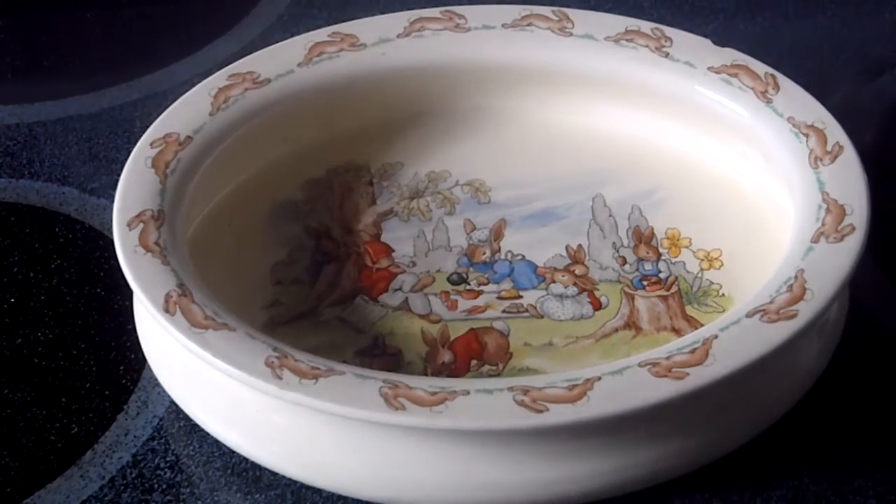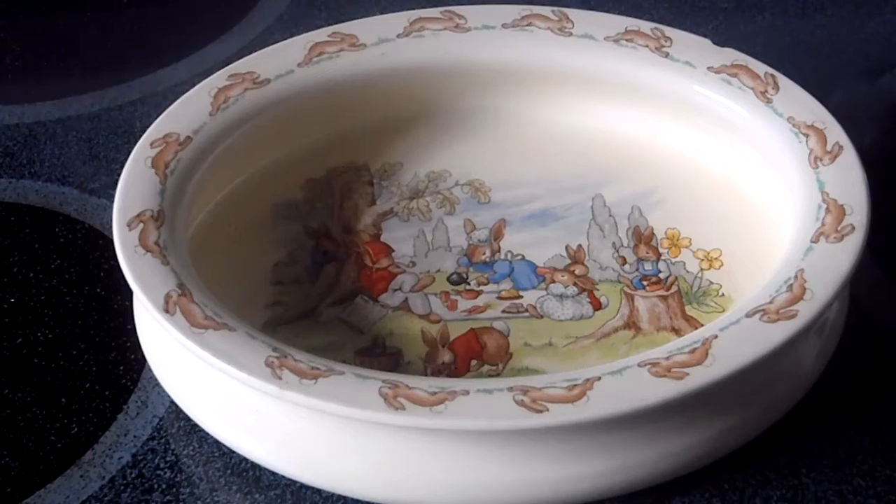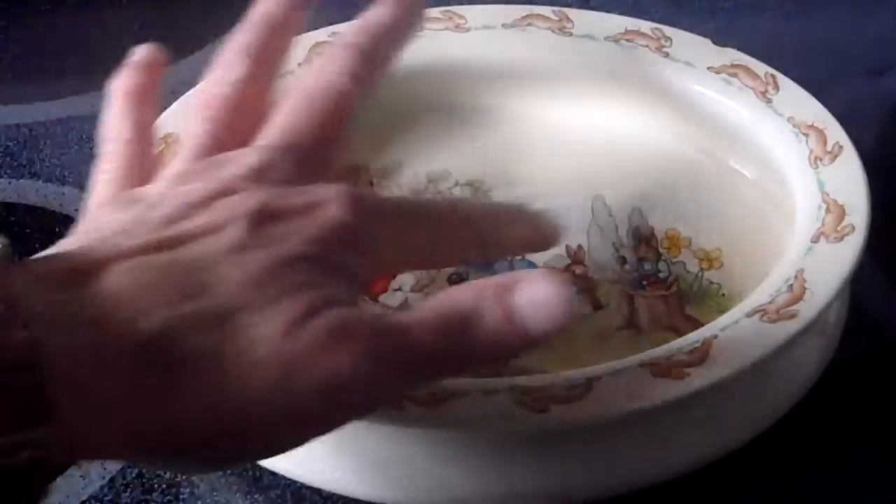Hi there, it's Curita Kim. In this episode we're looking at Bunnikin dishes. Royal Doulton started the nursery ware — which is one of these — back in 1934, and in 1939 they actually produced figures of each of the little characters.